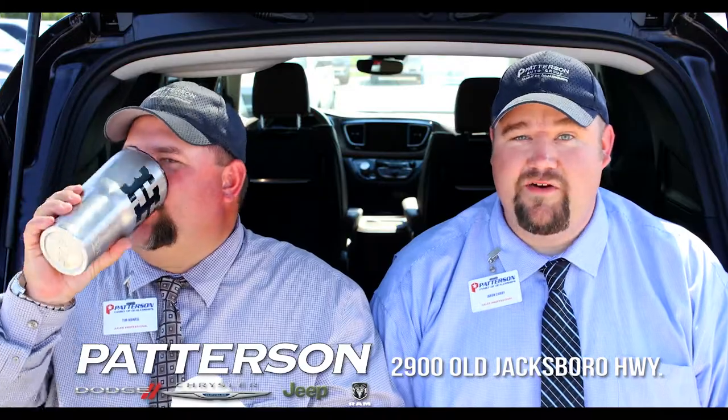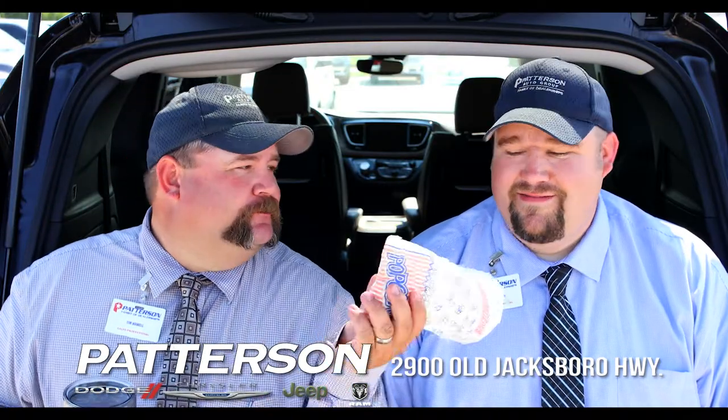Come see us at Patterson Dodge Chrysler Jeep Ram here in Wichita Falls, Texas at 2900 Old Jacksboro Highway. Tim? Sorry.